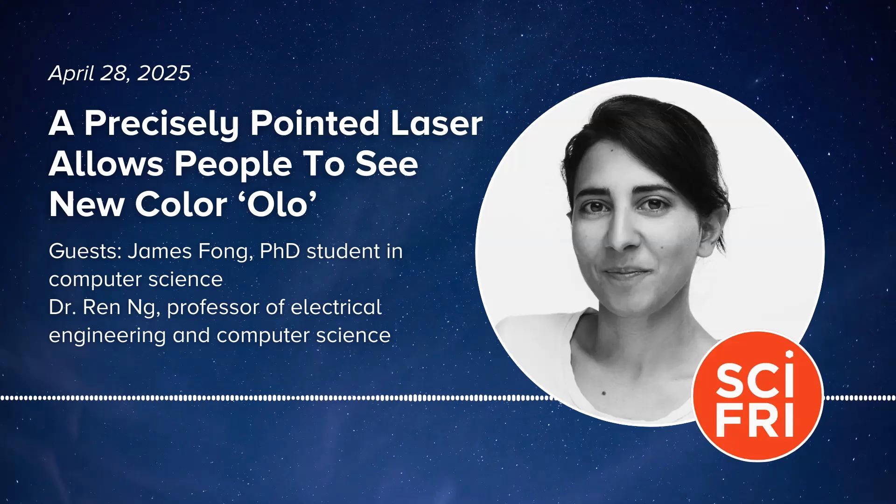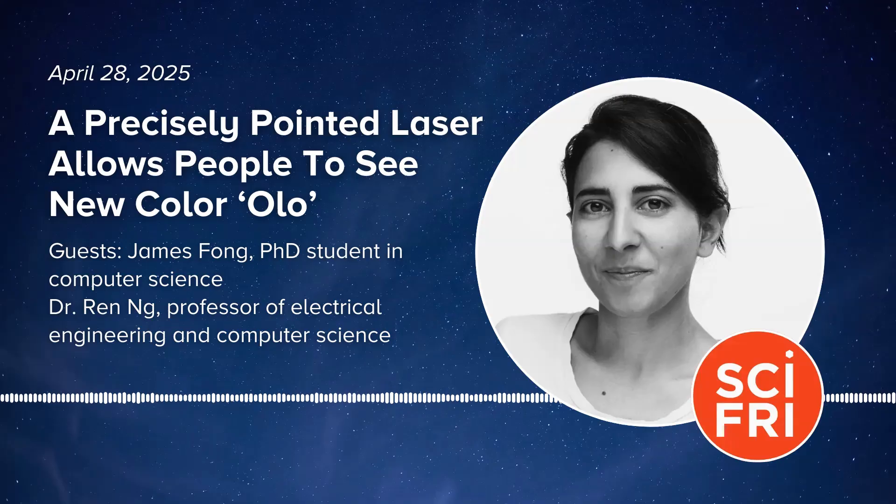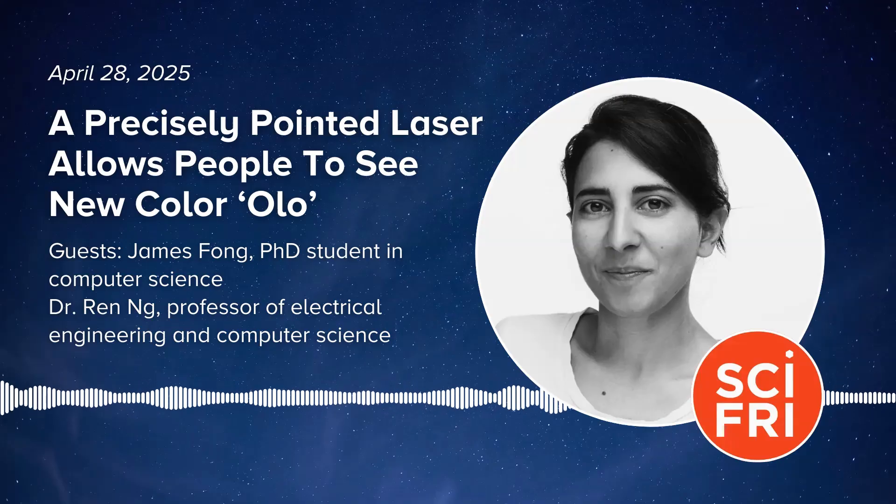James Fong and Dr. Ren Ong, both in electrical engineering and computer science at UC Berkeley. Thanks to you both for joining me today. Thanks so much for having us.